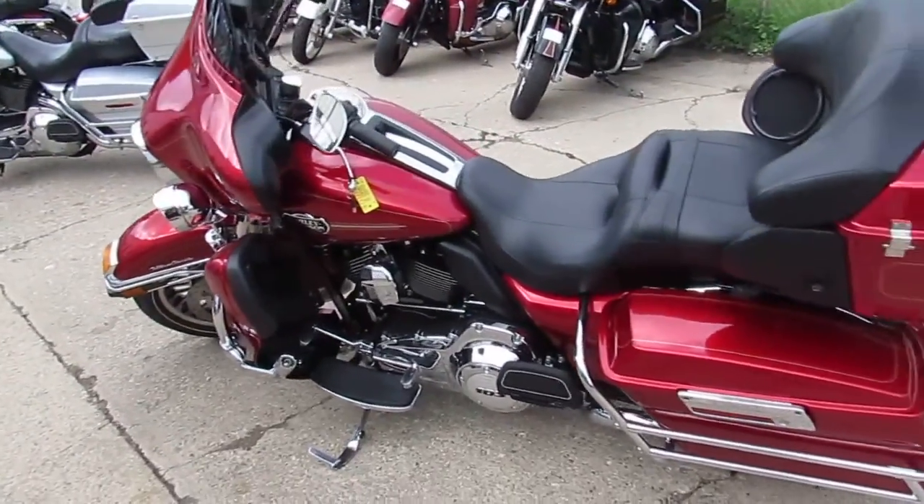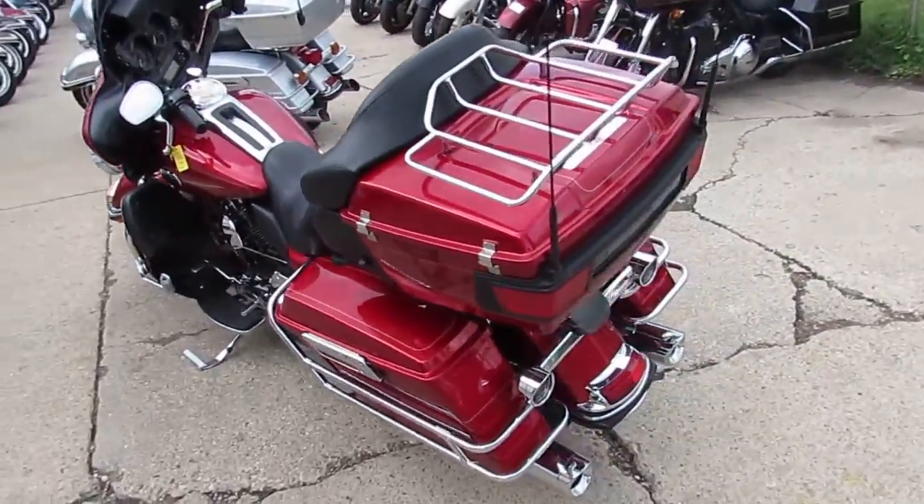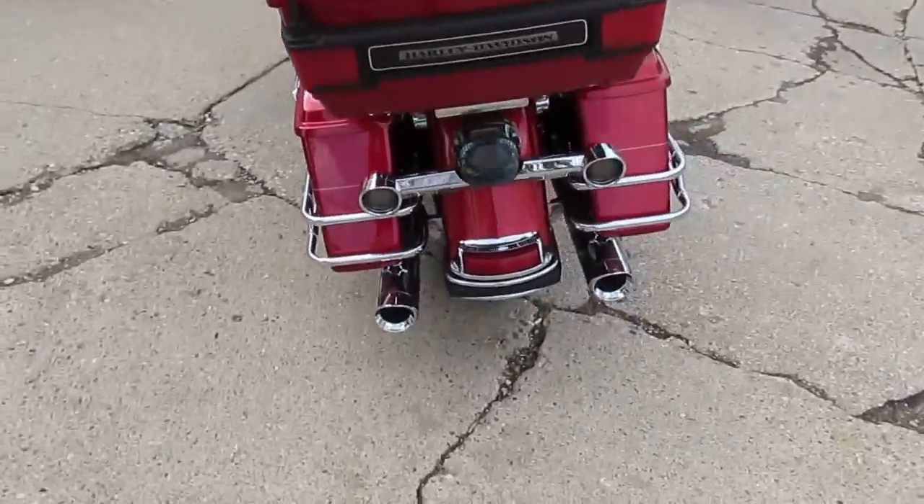Hey guys, it's ApprovalPowerSports.com here doing some videos. We just got three truckloads of Harley-Davidson. We got over 300 used Harleys in our showroom.